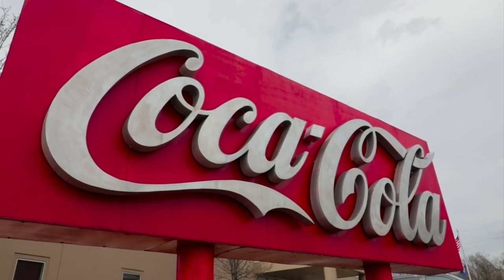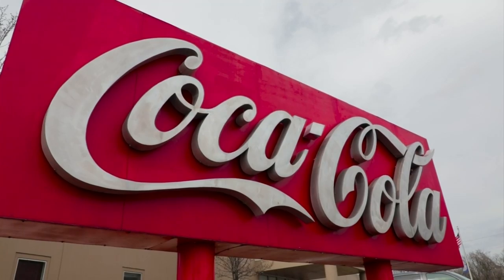One of the things that Coke Consolidated really stresses is an investment in the community. So how are you guys staying invested in the Star City? We love being a local bottler. We have teammates that are out serving not just our customers but our communities — they serve the rescue mission, they cleaned up the park, and they've partnered with Carilion.